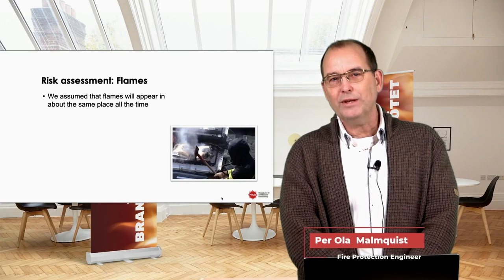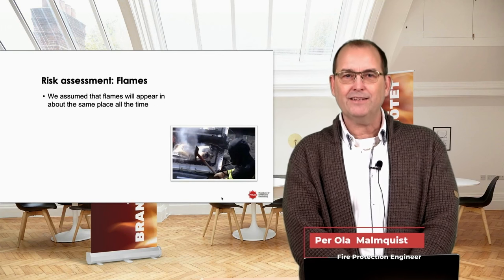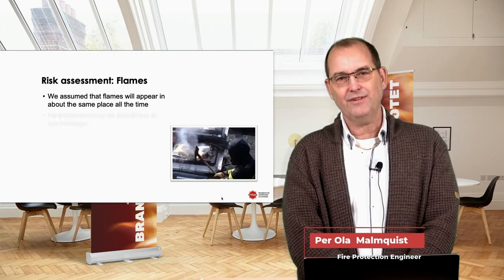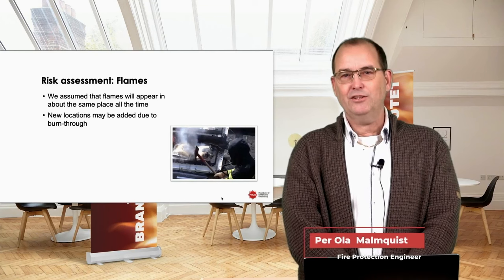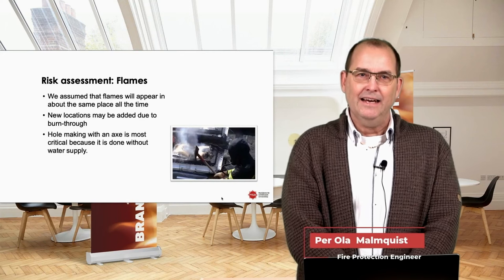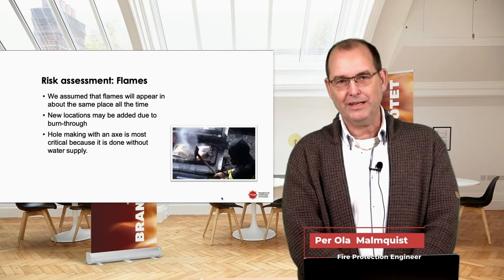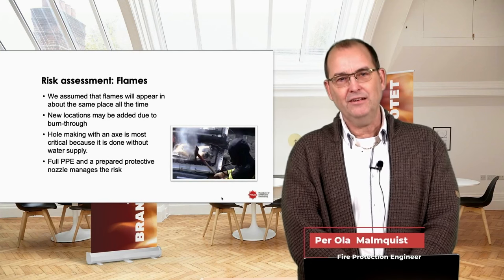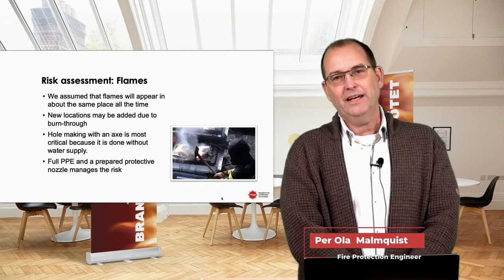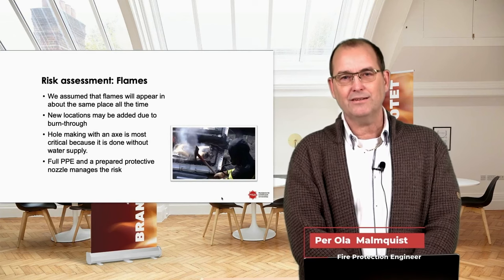For the risk assessment of flames, we assumed flames will appear in about the same place each time — if we have an opening in the battery pack, that opening will likely continue to transmit flames and smoke. There may be new locations added due to burn-through, and we must consider that possibility. Hole-making with an axe is most critical because it's done without water flowing, but with full PPE and a prepared protective nozzle, we decided it was safe enough. If we get a jet flame near the person at the battery pack, they can deal with it.